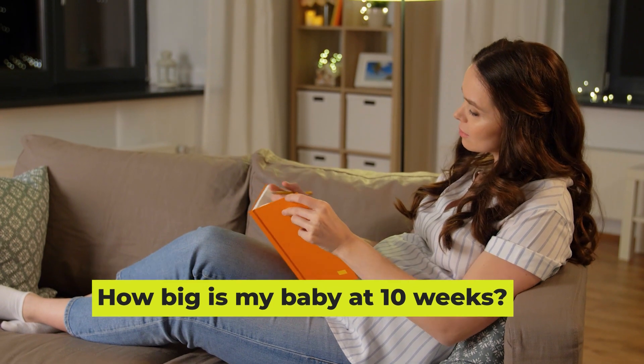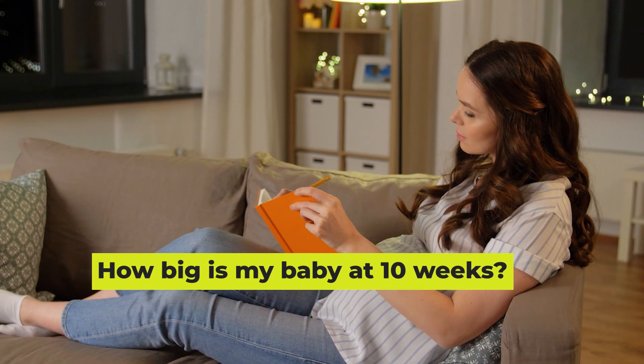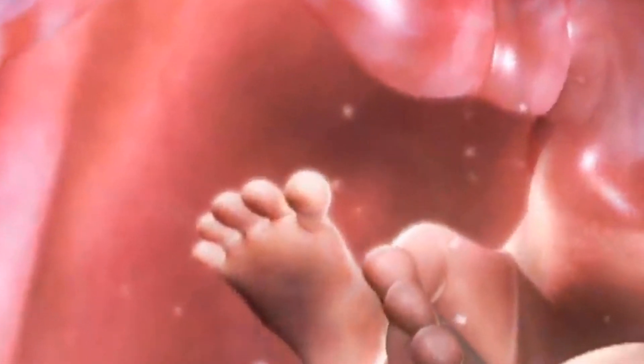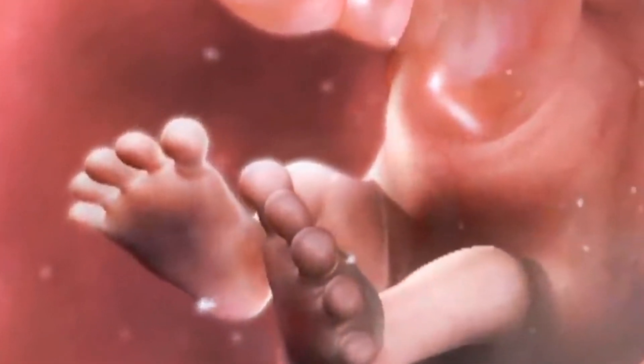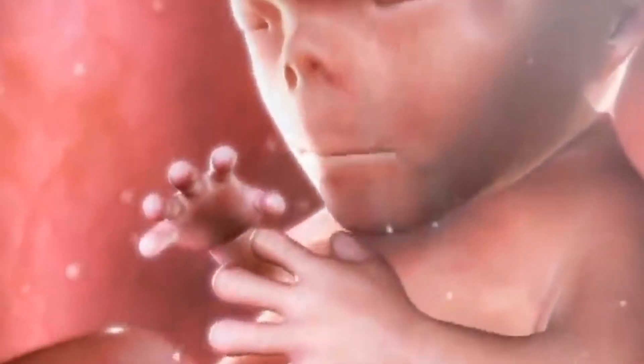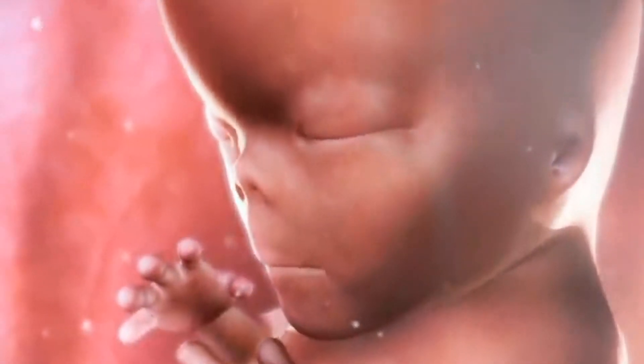How big is my baby at 10 weeks? Your baby's growth is fast and furious. She is nearly one and a half inches long and the size of a prune — but not nearly as shriveled, even with all the time spent in water.